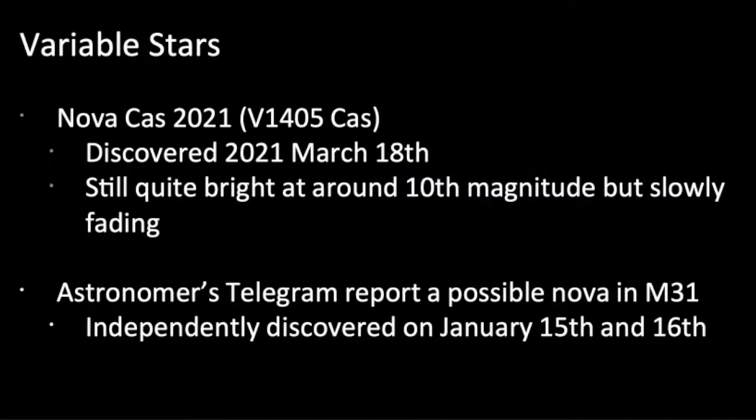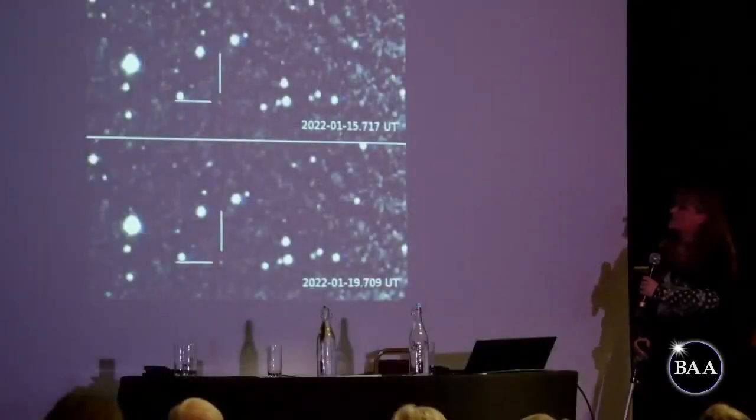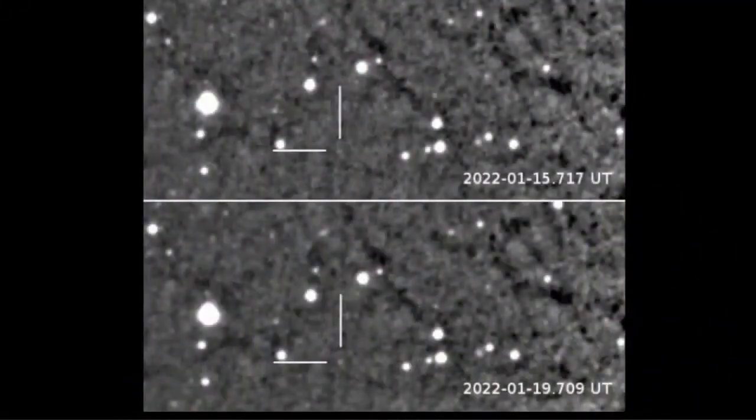Just a couple of days ago, the Astronomer's Telegram reported a possible nova in M31 — that hasn't been confirmed as yet. It was independently discovered by two people on the 15th and 16th of January. Pictures taken on the 15th and 19th of January show it has definitely brightened between those two dates. This is definitely one to get people imaging to see what develops — it may end up being a really impressive nova. I believe M31 has something like a dozen novae every year, so this is obviously worthy of an Astronomer's Telegram, meaning it may be a bit brighter than some of the others. Keep reiterating how important it is to get photometric observations on these things.